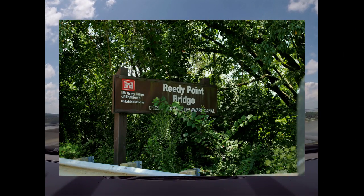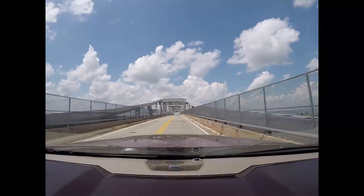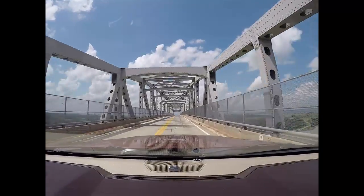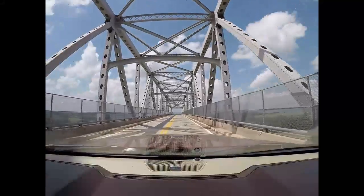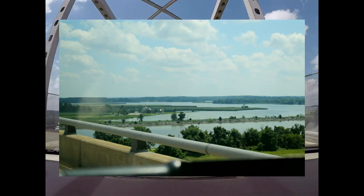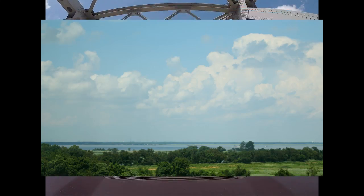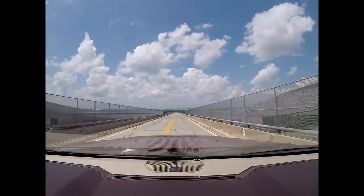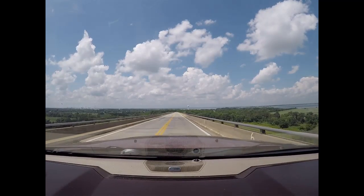And at our favorite price — $3.99! Welcome to Reedy Point Bridge. This bridge is located about a mile from the east end of the Chesapeake and Delaware Canal on Highway 9 near Delaware City. The views from this bridge are quite spectacular. The cantilever bridge, opened in 1968, is 8,432 feet long and towers 135 feet above the Chesapeake and Delaware Canal.